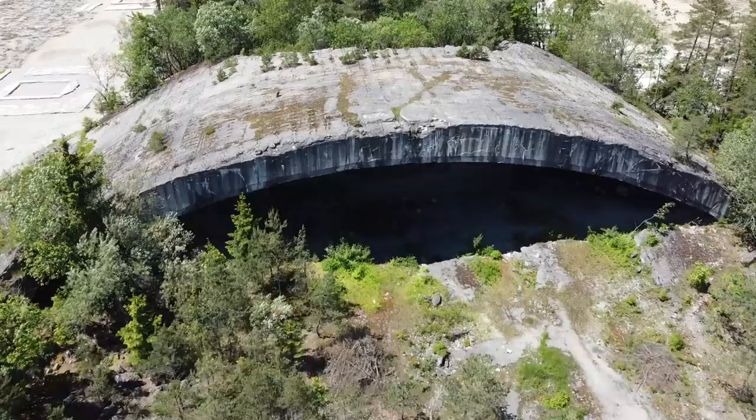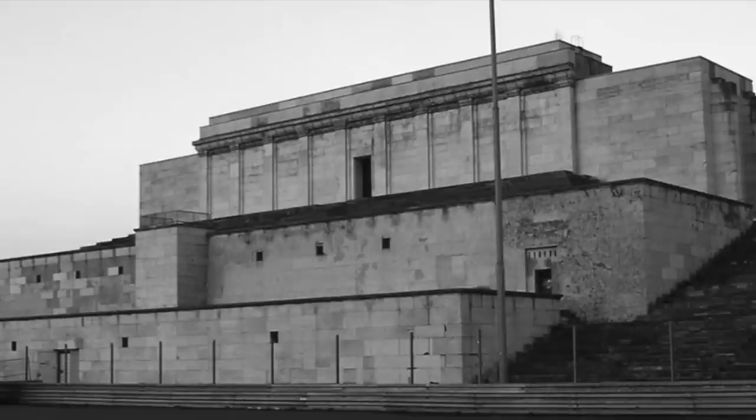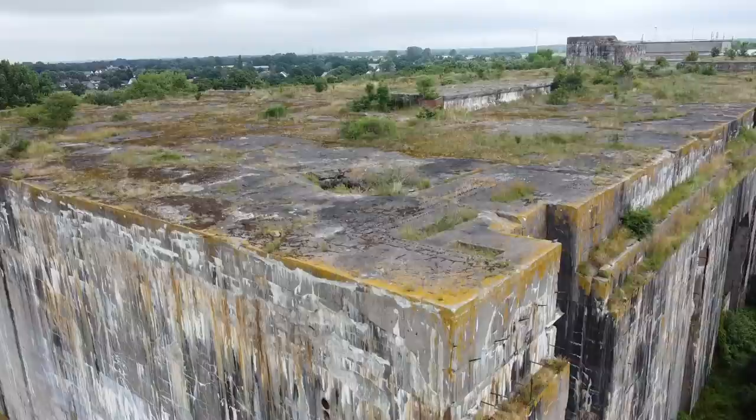One would be very hard-pressed to say that the German pre-war and wartime construction projects were not extremely impressive — both the stadiums, the government buildings, and certainly the forts for defense or protection, such as the U-boat pens and the giant flak towers.